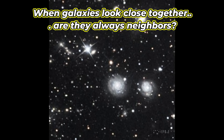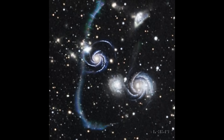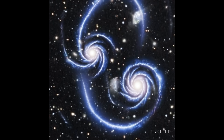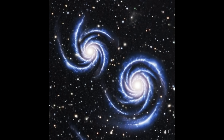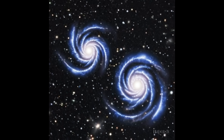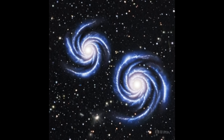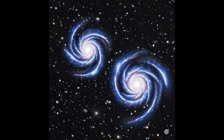When galaxies look close together, are they always neighbors? Here we see two spiral galaxies — blue, bright, and seemingly side by side. But it's an illusion. One is 50 million light years away, the other over 70. This visual trick reminds us that space is not flat. Every image we take is a layered story, and depth matters. Rubin gives us the clues; we just have to read between the stars.